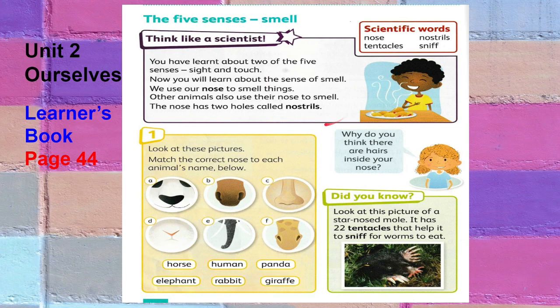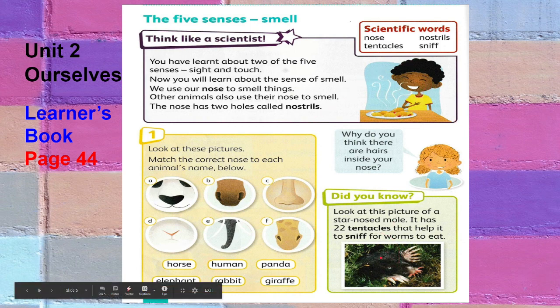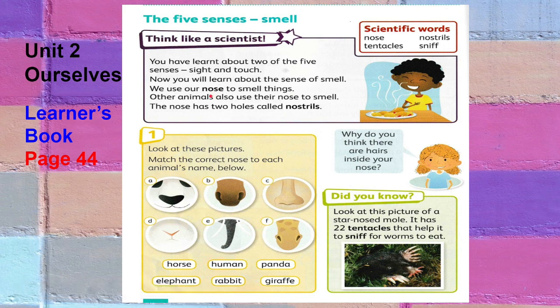The nose is also important because it is one way that humans take air in and out of the lungs. Our sense of smell is one way that humans and other animals find out about the world. It includes sensing dangers such as smoke. Other animals also use their nose to smell. The nose has two holes called nostrils.